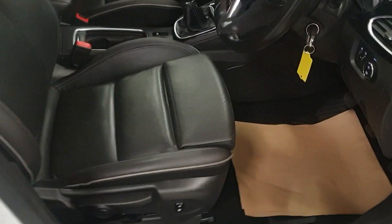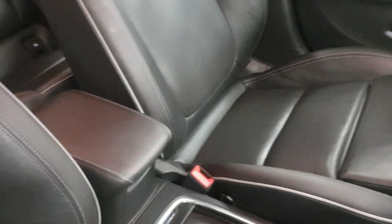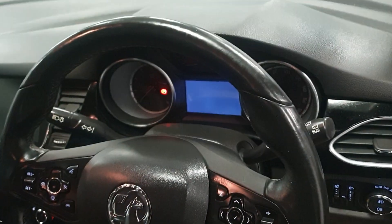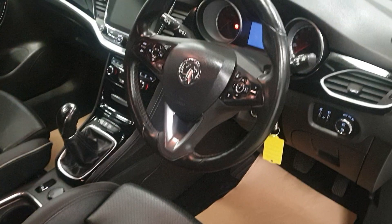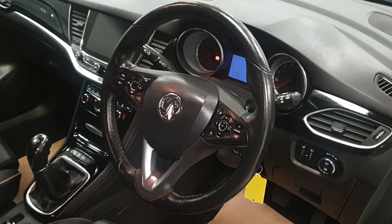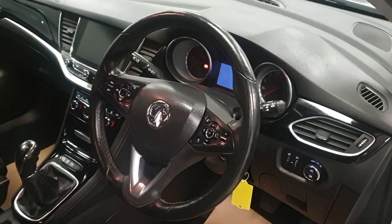So the interior — full leather interior with heated seats front and rear. Got the multifunction steering wheel with cruise control. It has got dual climate control, aircon. It's got the IntelliLink infotainment touch screen, Bluetooth, DAB radio, Apple CarPlay, Android Auto.